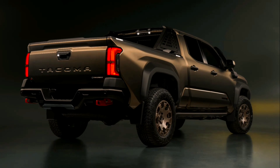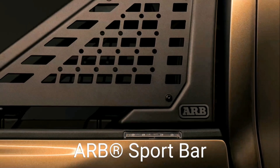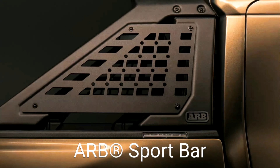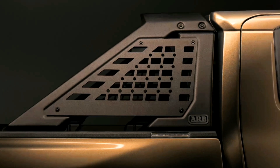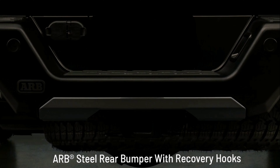Rigid Industries LED fog lights: TRD Pro and Trailhunter's Rigid Industries LED fog lights illuminate the trail in low light and inclement weather. Trailhunter adds to the versatility with selectable white or amber illumination.